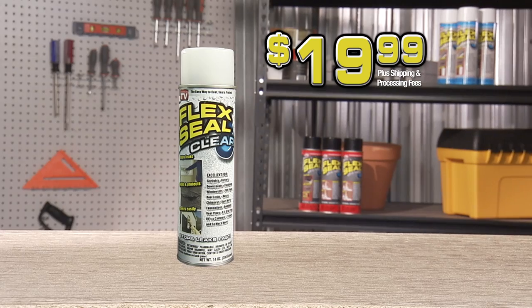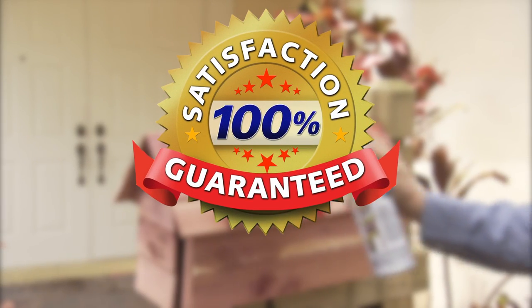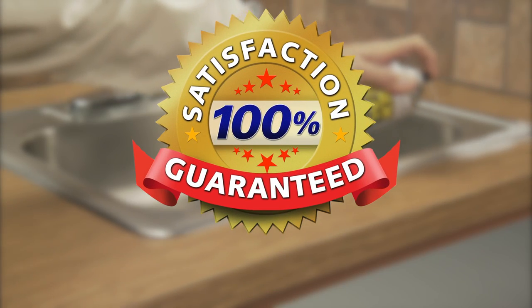Don't waste time and money fixing leaks the old fashioned way. Get Flex Seal Clear today for just $19.99. Flex Seal Clear is guaranteed to coat, seal, and stop leaks fast.